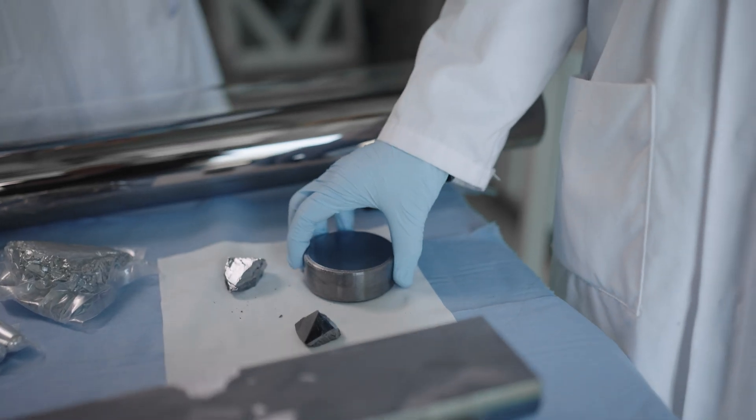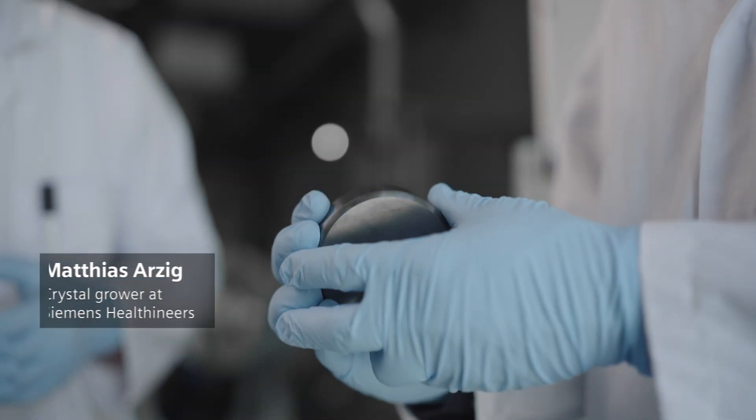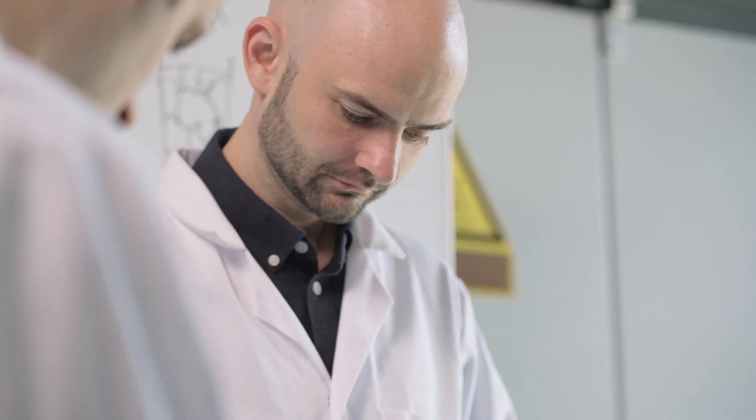At the moment, we're standing in the lab where we are growing cadmium telluride crystals. We are preparing here everything in order to set up a very big mass production in the new building for cadmium telluride crystal growth — not only the crystal growth, but also all the further steps needed for the manufacturing of the cadmium telluride sensor to detect X-rays with the new quantum technology.